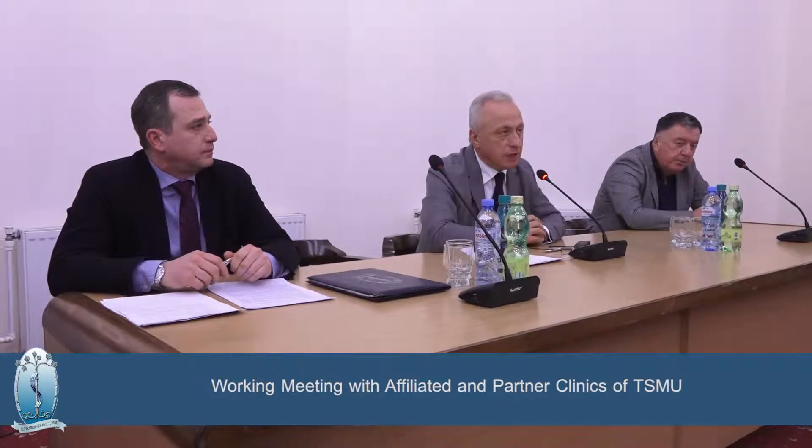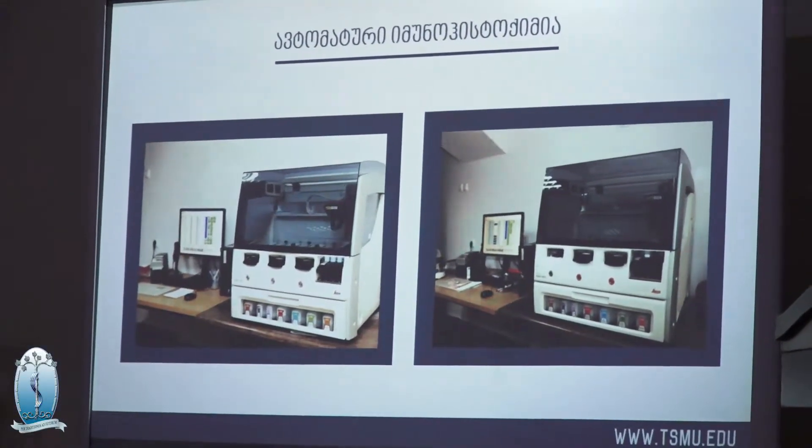We talked about very interesting issues about what was created and what is functioning nowadays in TSMU since 2017. This is a very serious high-tech laboratory that allows conducting ultra-modern research. This is the only laboratory in Transcaucasia which is fully equipped with Leica equipment, a well-known brand in the implementation of pathological anatomy services.